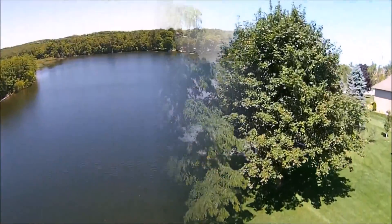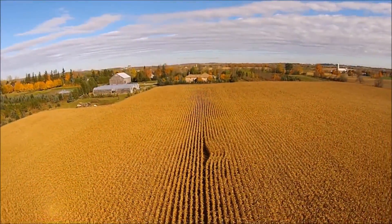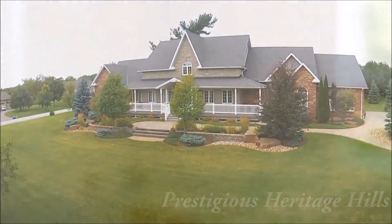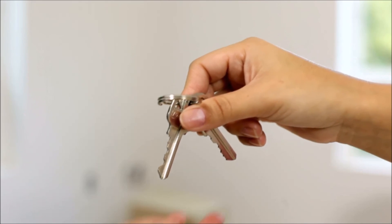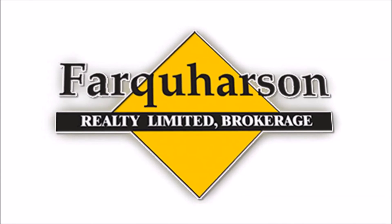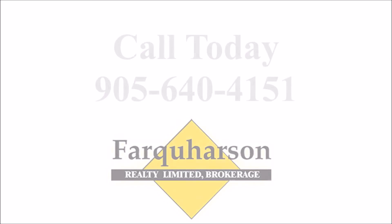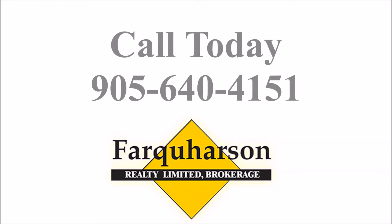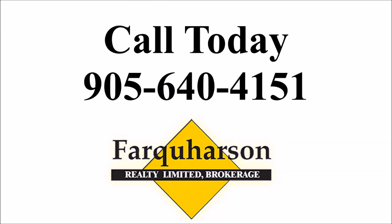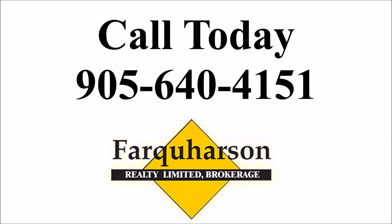Whether buying or selling, big or small, one acre or 100, we invite you to take the first step and discover why Farquharson Realty is the popular choice. We look forward to hearing from you. We invite you to contact us through our office line at 905-640-4151.